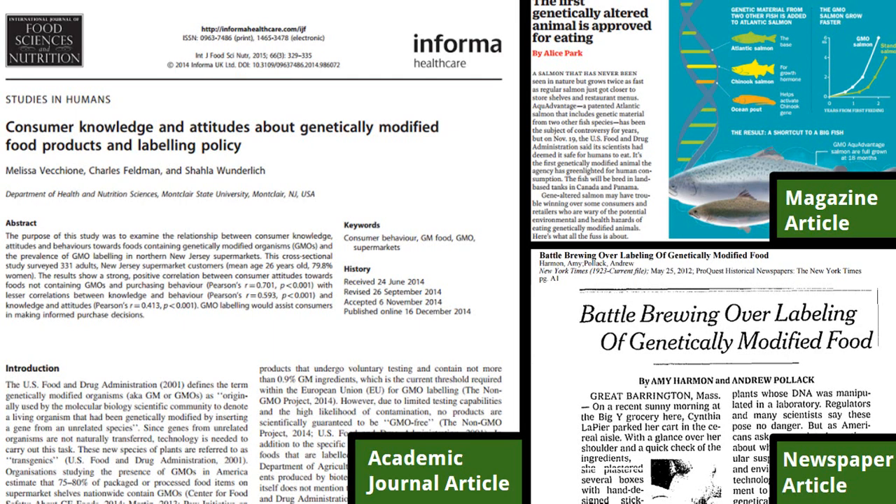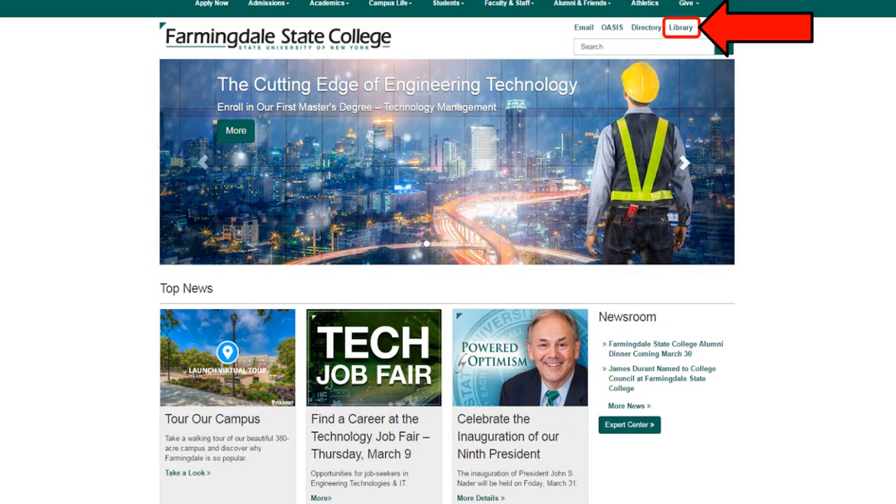For example, we can help you find articles and books on your paper topic using the library's databases. You can get to the library's resources from our website, which is at the top right of the farmingdale.edu homepage.